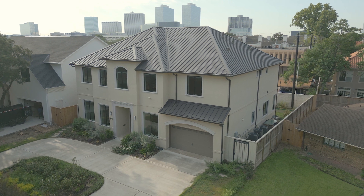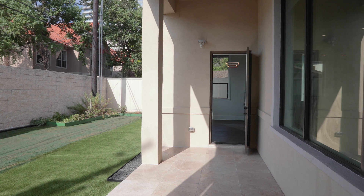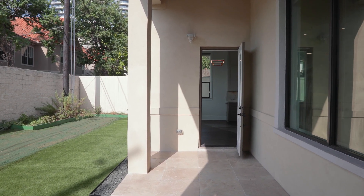This home boasts unique features such as a large circular driveway for convenience and extra parking. But the gem of this property is the lot itself — it is one of the largest lots in the West Grove neighborhood.